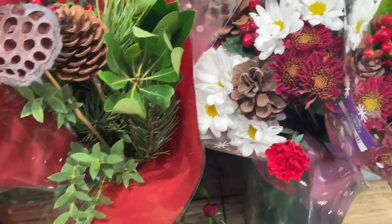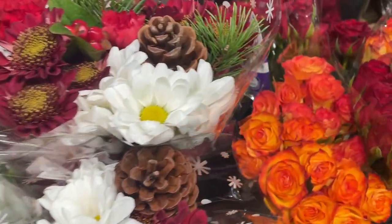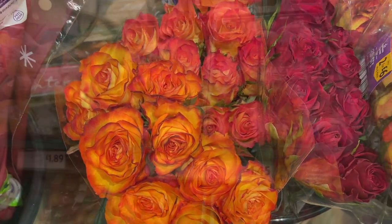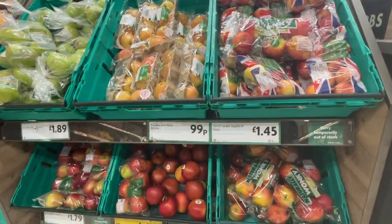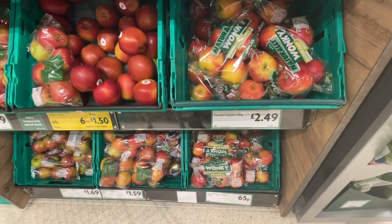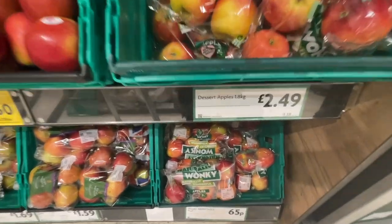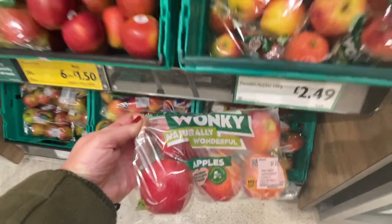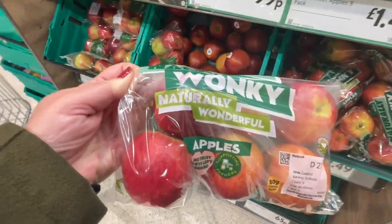I just have to show you the stunning colour of these orange roses. They look amazing. So I need to get some apples and just looking at what they have here. These look good value for money — naturally wonky apples, 65p. I think I'll get those.